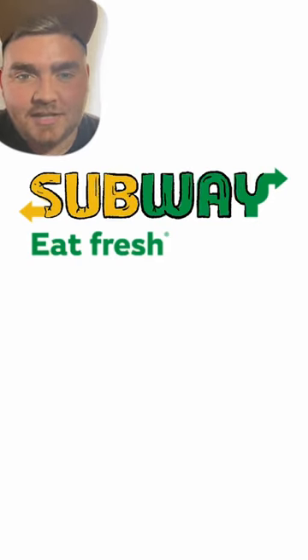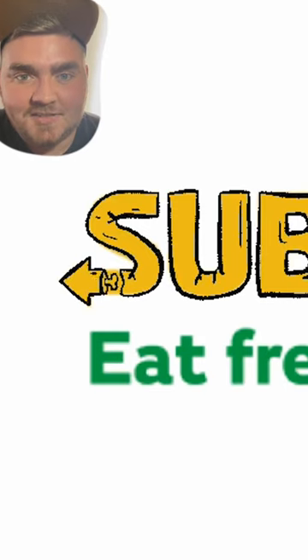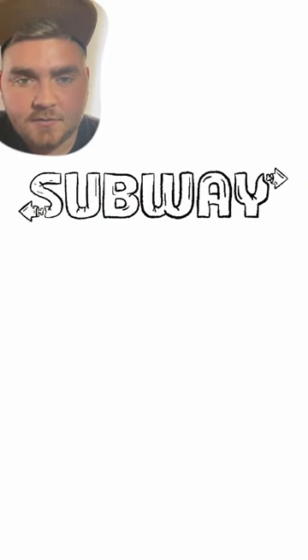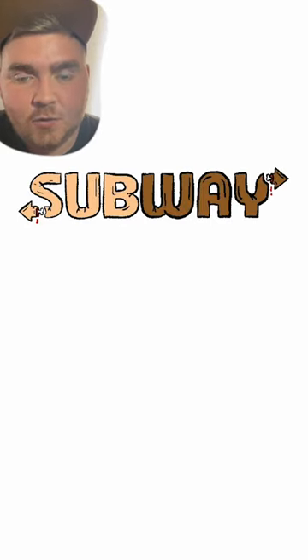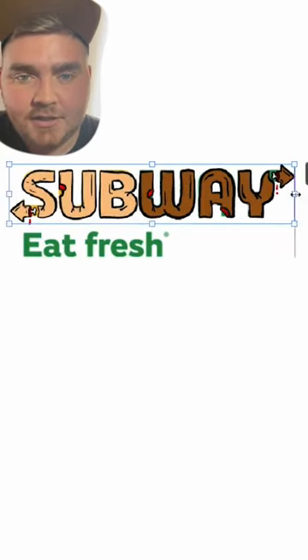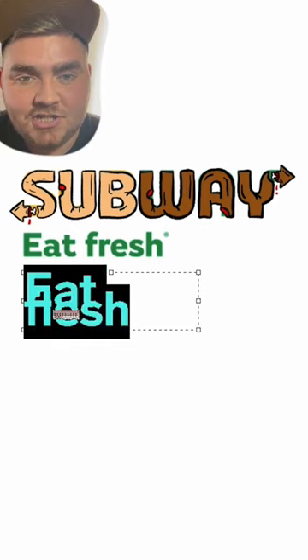My idea for this one was to make the letters in Subway look like they were made of skin. So I drew that out in Procreate, and I thought it'd be creepy to make the arrows look like they were detached. I colored the whole thing different skin tones, then brought it into Photoshop and used the font Chiller to write out Eat Flesh.